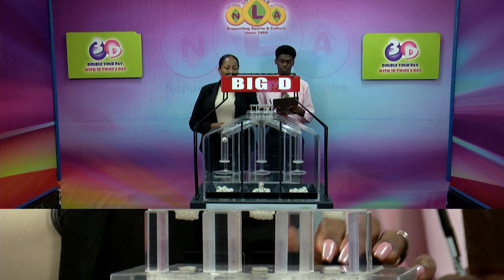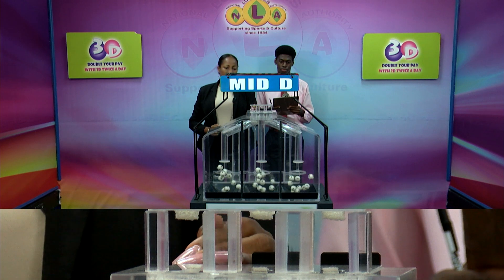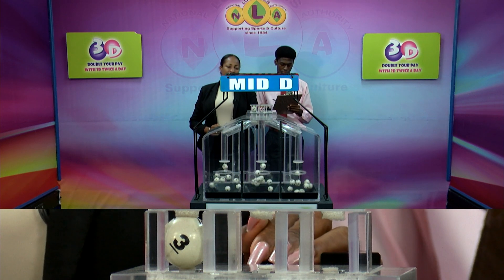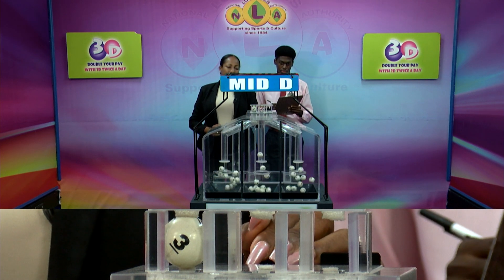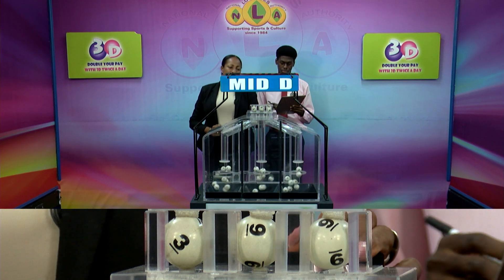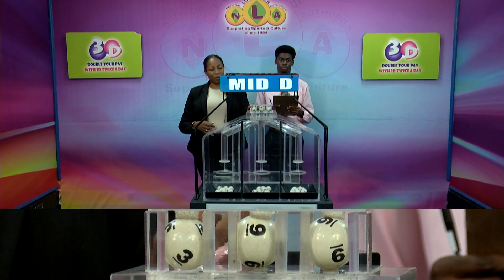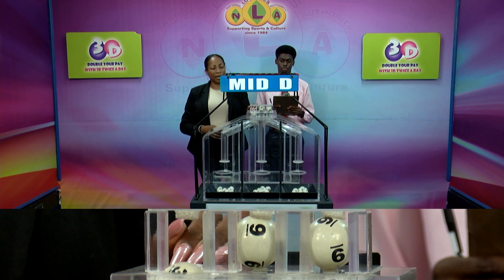The second draw is for the Mid D winning number. And that's 3, 9, 9. The Mid D winning number: 3, 9, 9.